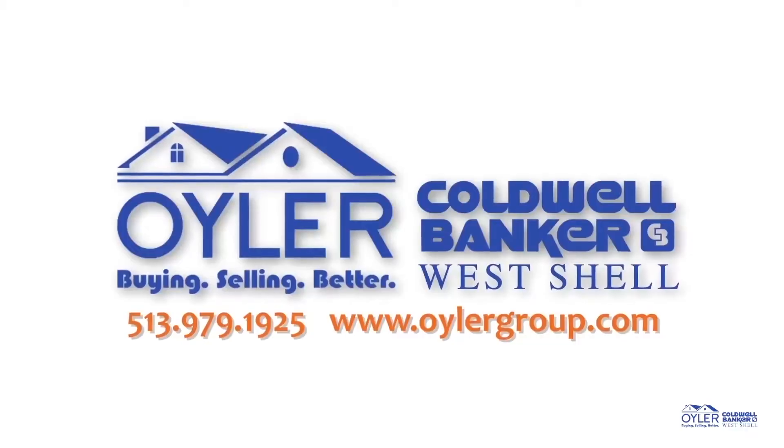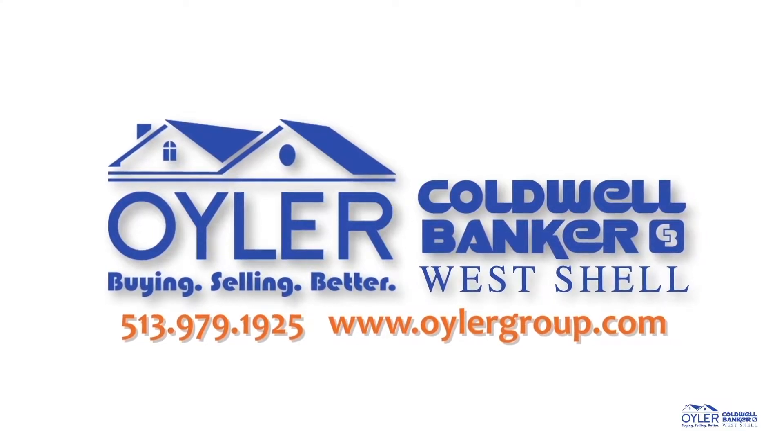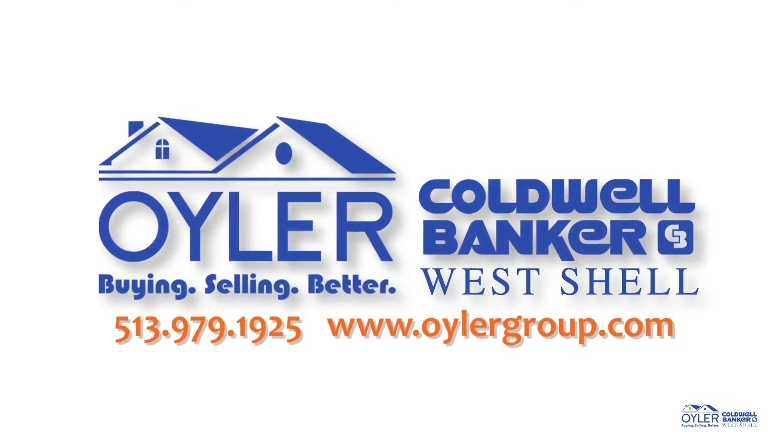Contact me, Scott Oyler with the Oyler Group, at 513-979-1925. I'd love to take you on a tour.